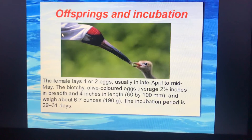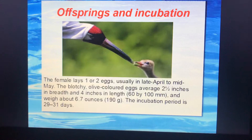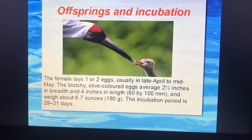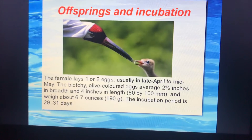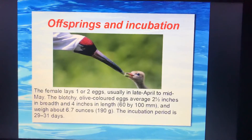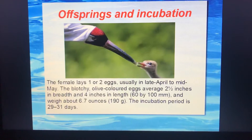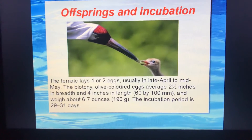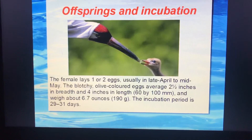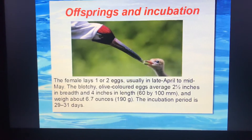The eggs are orange colored. Their breadth is 2.5 inches and length is about 4 inches, and weight is about 6.7 ounces, that is 190 grams. The incubation period is 29 to 31 days.